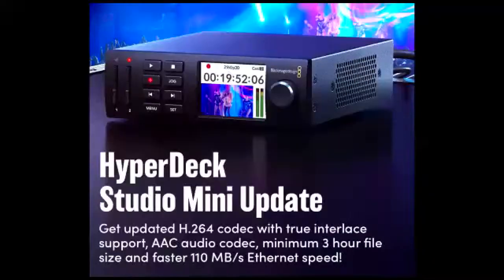We also did an update to the HyperDeck — now it records in H.264 with AAC audio, so you can upload directly to YouTube because it matches what YouTube expects. We increased file sizes to over three hours per file, and we now have faster transfers — you can FTP files to and from the HyperDeck Mini at up to 110 megabits per second. That was another update we were able to show, something we may have done at NAB.